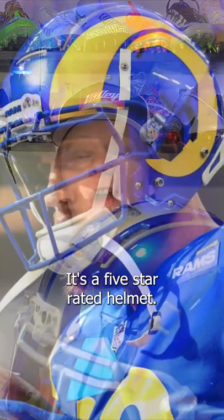Just a quick fun fact: Cooper Kupp began his career with the Rams in the Riddell Revo Speed, but made the switch to the Schutt F7 in 2018.